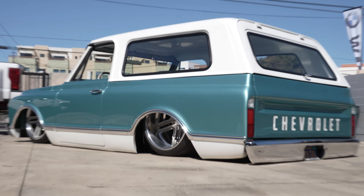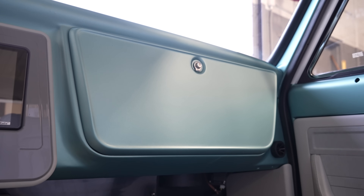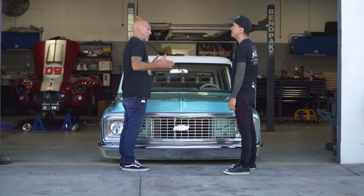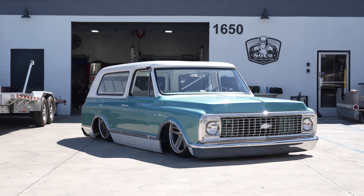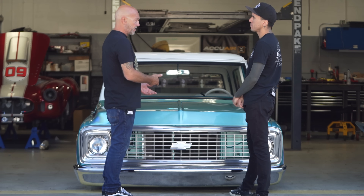The rear wheel tubs and modified the dash. And then after a while, the vehicle came here. They took it from where it was at that point and got it to where we see it now. You guys have been out already showing the vehicle, right? Definitely.